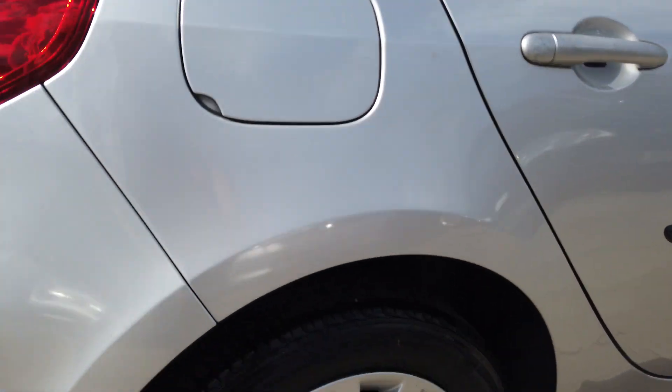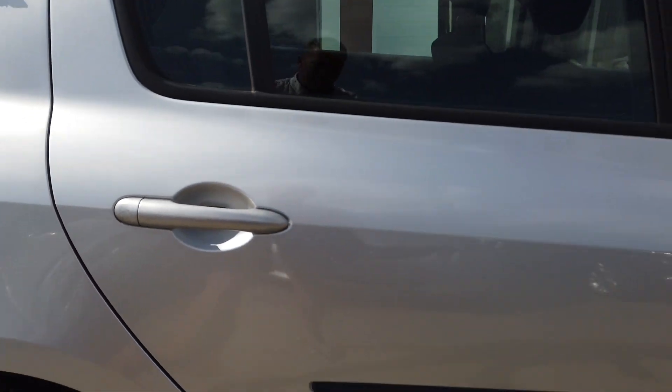Really nice and clean around the back. Rear alloy in perfect condition again. Good tyre on that — probably a good 7mm of tread.